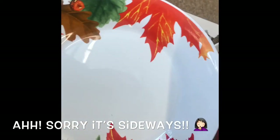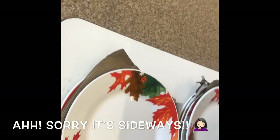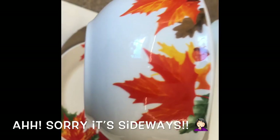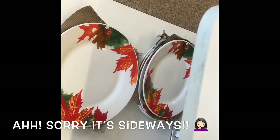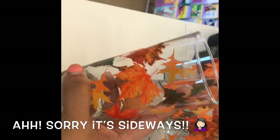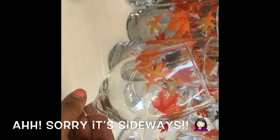And then we have these beautiful ceramic fall plates with the leaves and the acorns, and the matching bowls. And we also have the glasses and wine glasses.